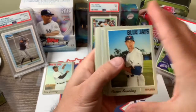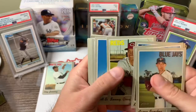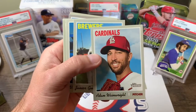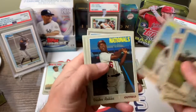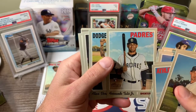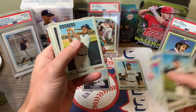We got Aaron Sanchez, Profar, Kyle Zimmer, Sonny Gray, Brandon Brennan, Adam Wainwright — that's a nice smile, nice picture, looks happy. Guerrero, Victor Robles, Dietrich Meadows. There it is — Fernando Tatis Jr. Put the rookies there. Nice card.